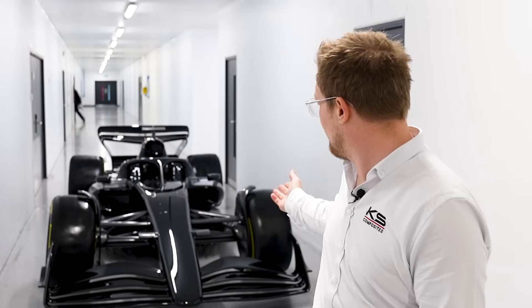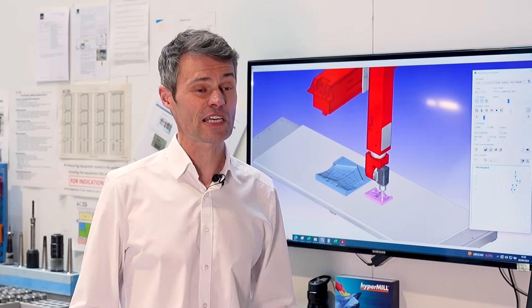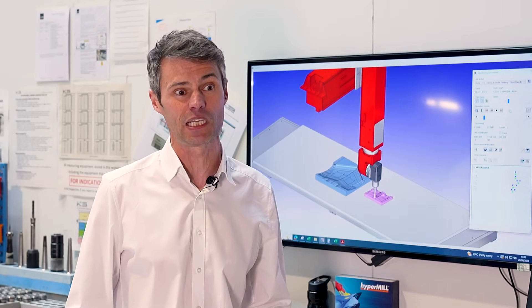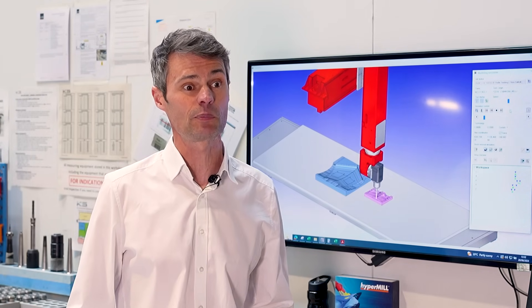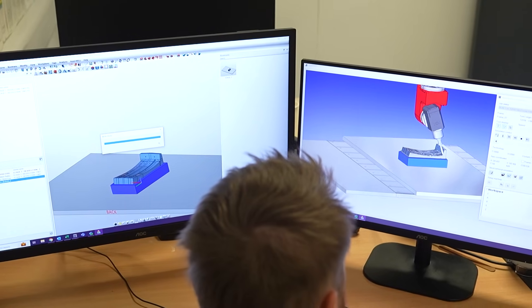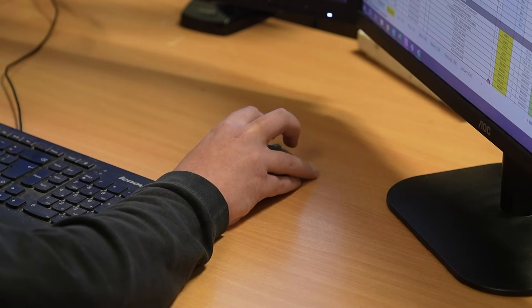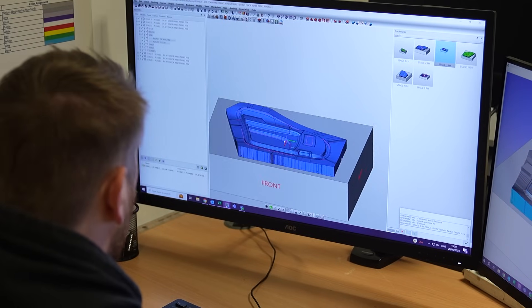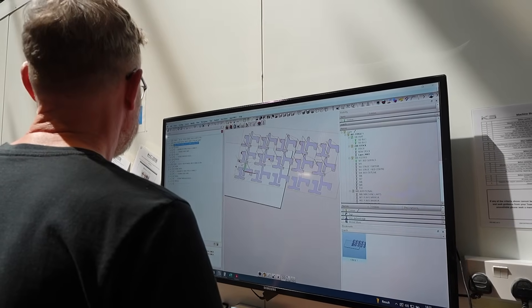With HyperMill we're able to deliver the products that you see behind me. I've really enjoyed today's visit — it's made me proud to see that KS Composites are embracing the tools we put inside HyperMill. For example, they are colour coding their components, they are using bookmarks, they're using templates. What this gives them as a company is consistency through different programmers programming in different ways.